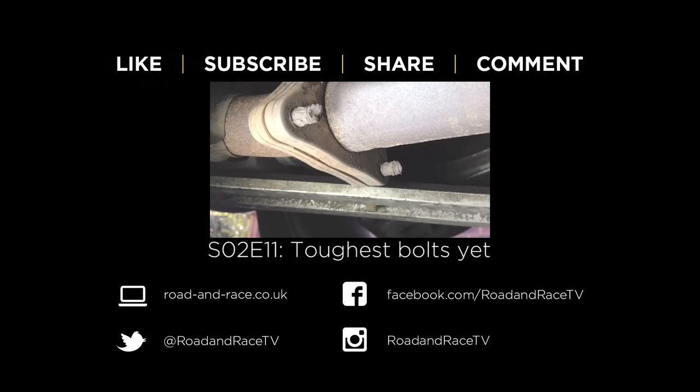If you found this video useful, please subscribe and hit the like button as it helps us make more shows. Please hit the share button to let other people know about the show, and if you have any questions or suggestions for future shows, please leave a comment. For notifications and news about the show you can follow us on Instagram, Facebook and Twitter. All the tools and parts we use are listed on our website. Click the suggested box at the top of the screen now to watch the next video in this series.